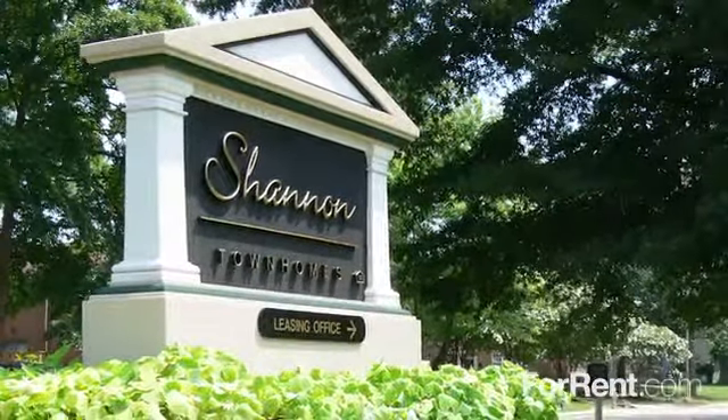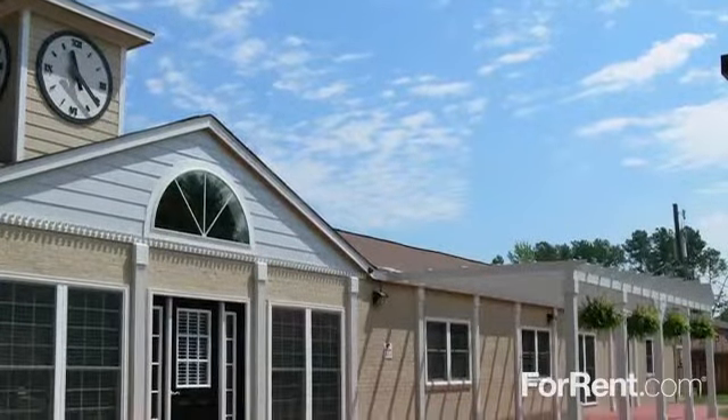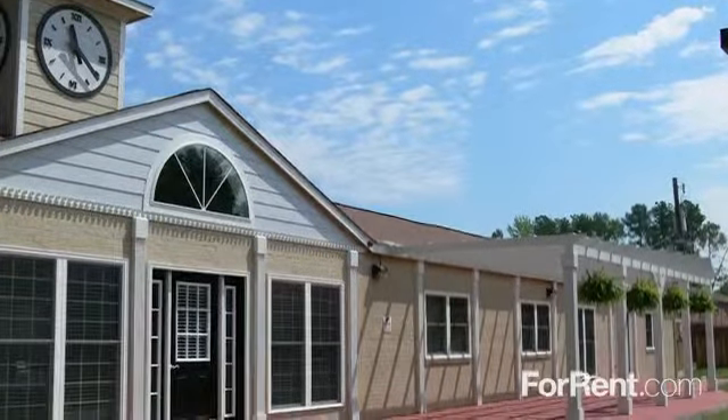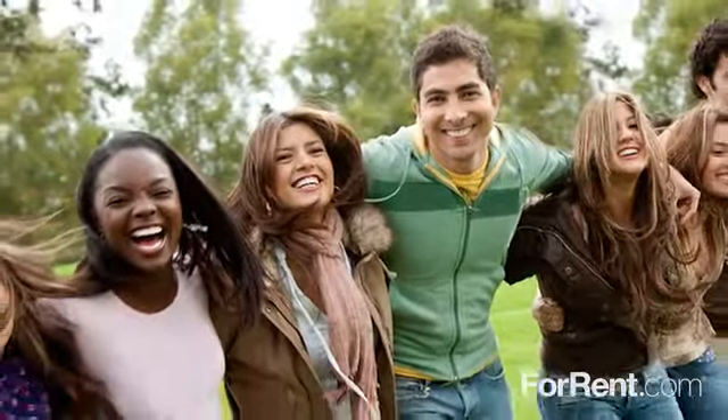For the quality you deserve, the Shannon Townhomes is where you'll want to be. Our pet-friendly community has undergone interior and exterior renovations, assuring nothing but the best is provided for our valued residents.